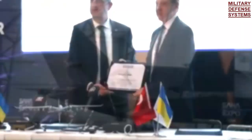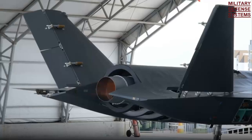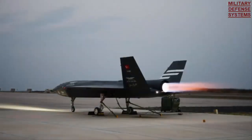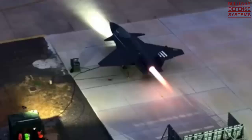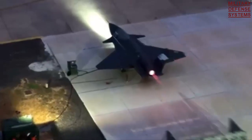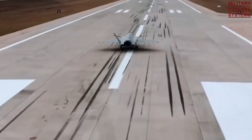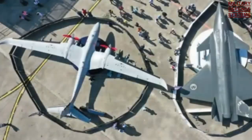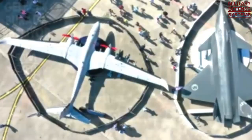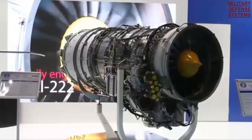Another variant of the AI-25, the AI-25TL-SH, developed in the 1990s, passed the flight test of the Ukrainian Ministry of Defense in 2002. Ivchenko Progress is currently marketing the AI-25TL-SH as an upgrade to existing L-39 Albatross aircraft. The Ukrainian company developed the AI-25TL-T variant to power the Bayraktar Kizilelma UAV upon the request for a more powerful turbofan engine.